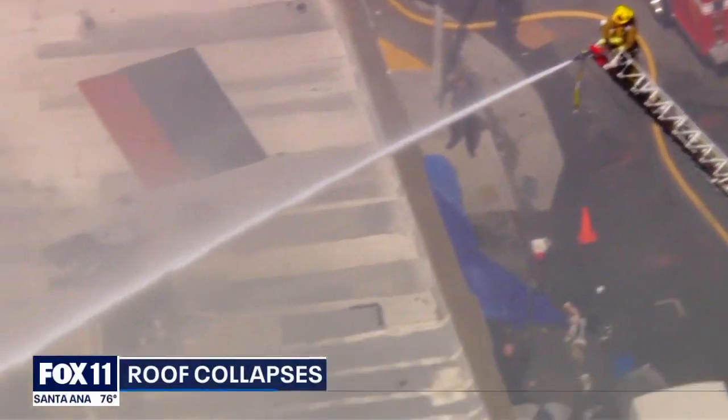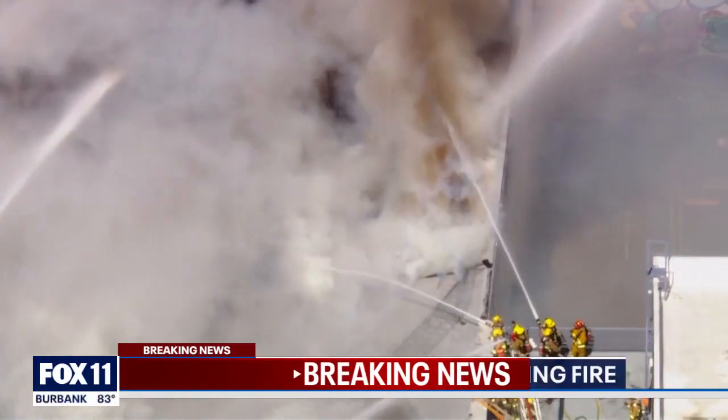He's throwing this water about 150 feet onto that building. I would venture to say between 600 to 1,000 gallons per minute coming out of those firefighters.